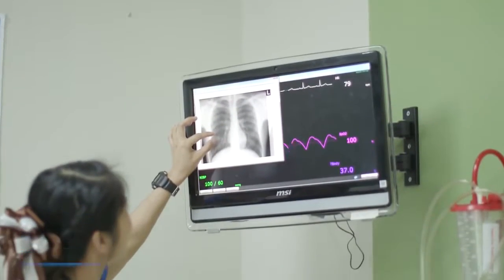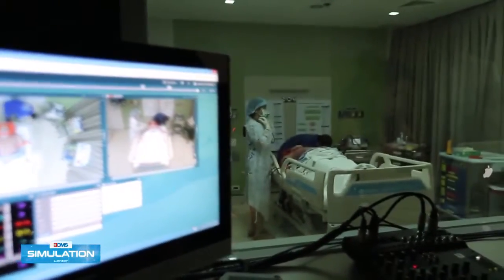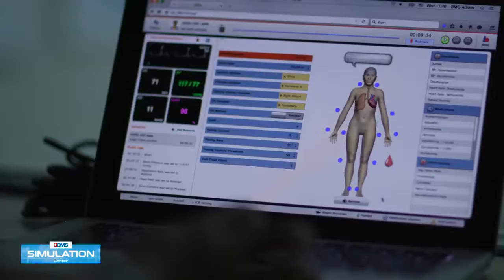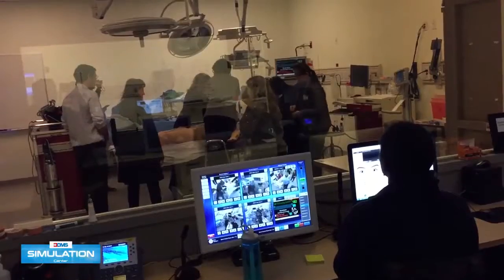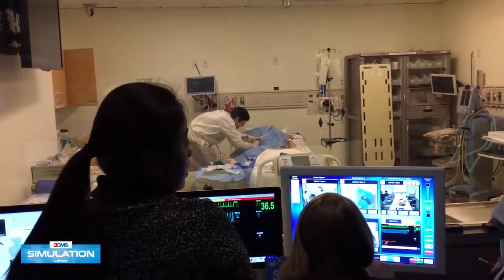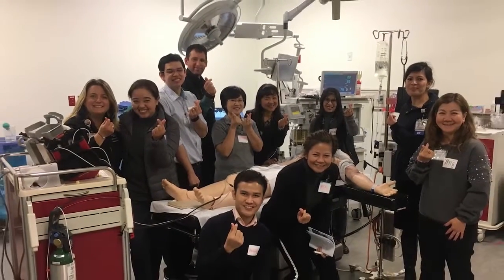The BDMS Simulation Center houses state-of-the-art equipment, multiple task trainer devices, and high fidelity mannequins with customizable training modules using a learner-centered approach. Our staff includes many skilled professionals dedicated to advancing healthcare through simulation. Our qualified instructors are trained and certified by Oregon Health and Science University (OHSU) Simulation Center.